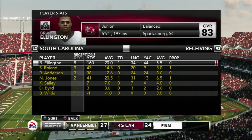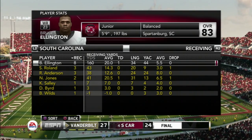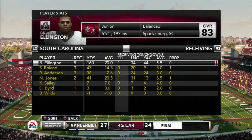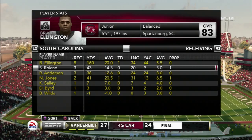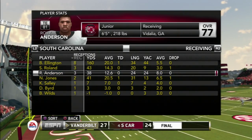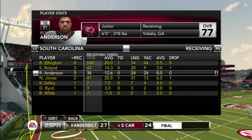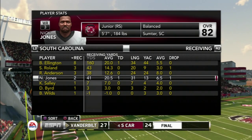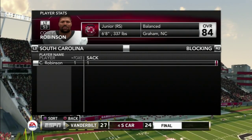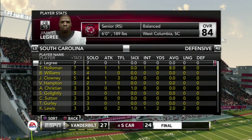Ellington is probably the player of the week for South Carolina — 8 catches, 160 yards, 20.0 yards per average, and one touchdown. Roland came on strong in the second half with 3 catches for 43 yards. Anderson was always a viable option with 3 catches for 38 yards. Nick Jones had the one big reception — 2 catches, 41 yards, and one touchdown.